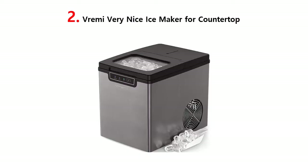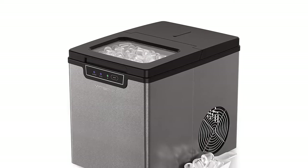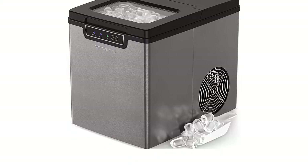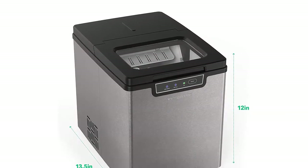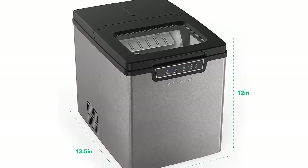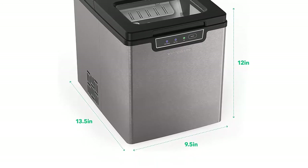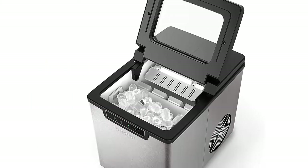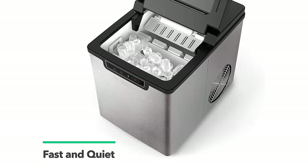Our list at number 2: Vrimi Very Nice Ice Maker for Countertop. Ditch annoying ice cube trays and clunky freezer ice, and treat yourself to beautiful bullet-shaped cubes with Vrimi's very nice countertop ice maker. Quick ice and lots of it — cool cubes are ready in just 8 to 10 minutes. This slick small kitchen appliance produces 26 pounds of ice per day and holds up to 1.5 pounds of ice in its included bucket. Can't use it all at once? No worries — store the extra cubes in your freezer till it's time for your next drink.